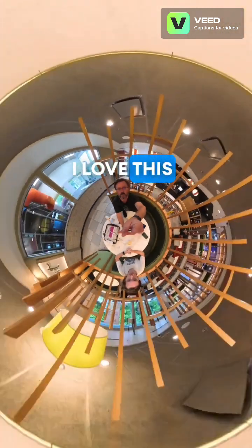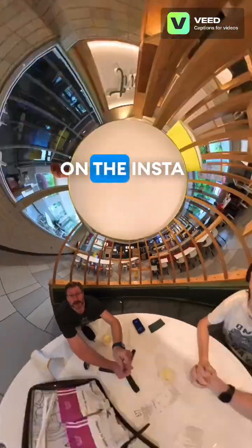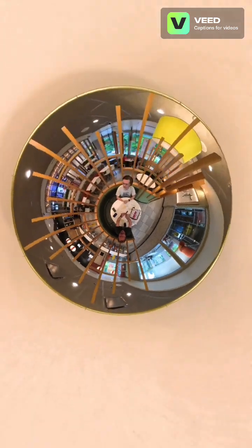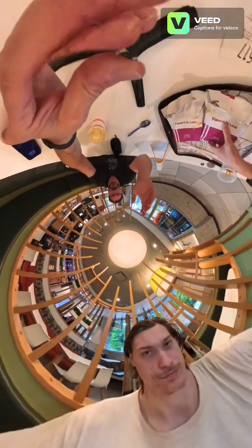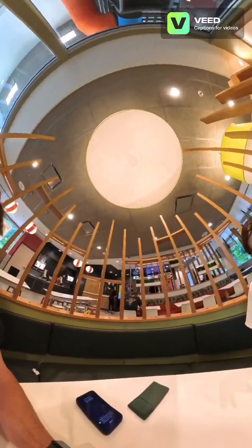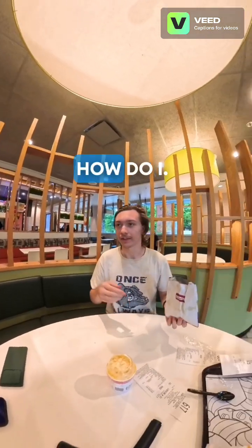I gotta say I love this round booth. I really think this round booth is gonna look great on the Insta360, and I think it'll help to capture us in this little secluded booth right here. We're sitting in a booth, so even though we're in McDonald's we're kind of secluded here. That'll be fun.